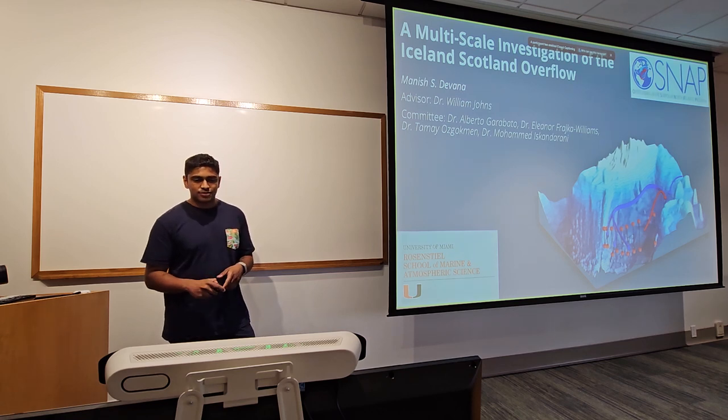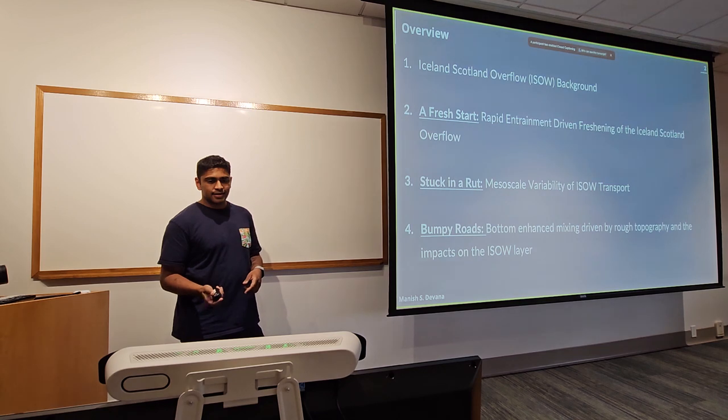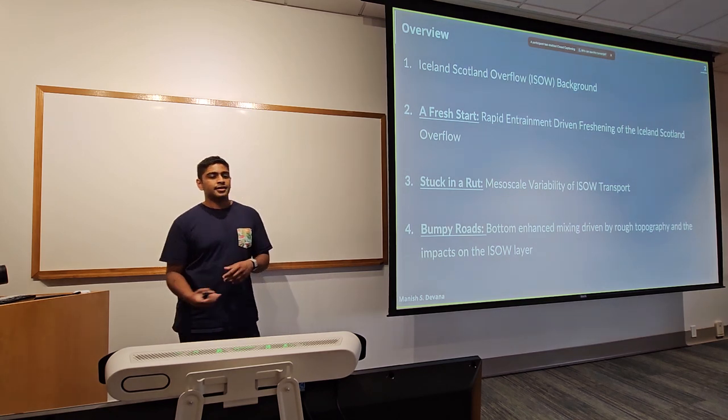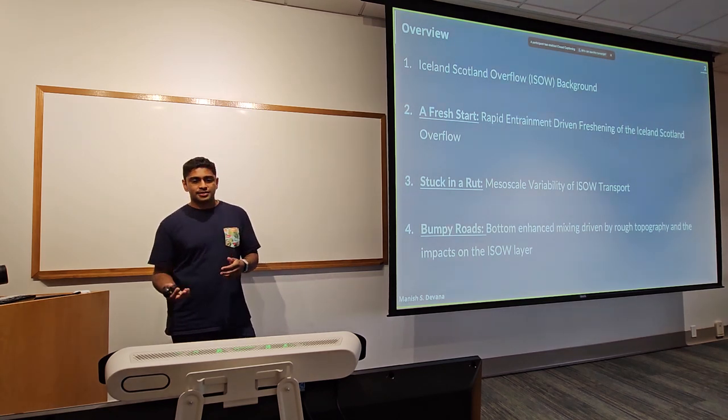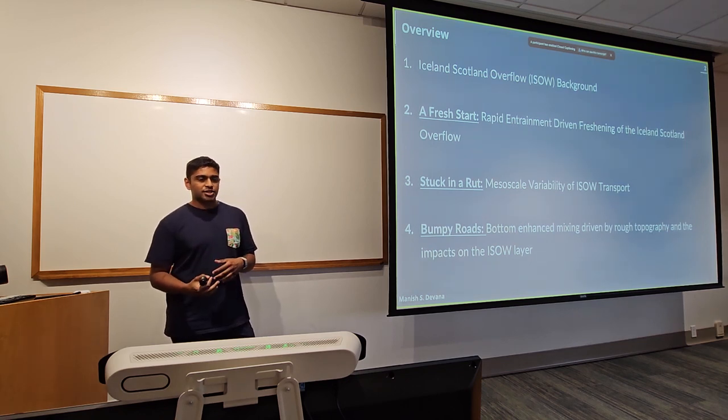This is sort of everything I've been up to for the last five years of my thesis. The title is a multi-scale investigation of the Iceland-Scotland Overflow and my advisor is Dr. Bill Johns, along with my committee members who have all been super helpful in figuring out some of the tougher problems. Here's a little overview of what I'm going to talk about today.